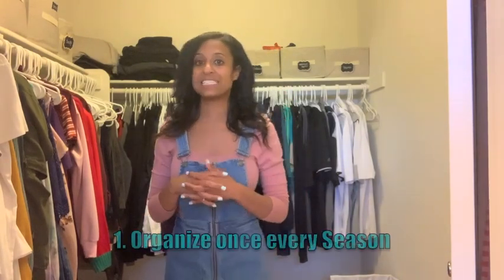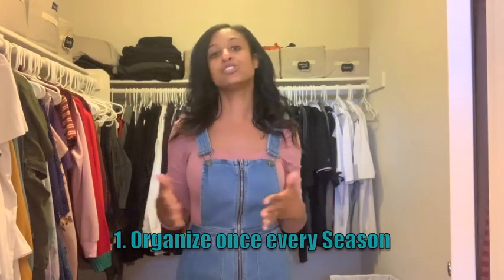My first tip is to organize when the seasons change — summer, spring, winter, and fall. You should be going in, decluttering, taking out things that are either worn, look a little raggedy, or that you haven't worn for that season. When summer approaches, if there are items I didn't wear this spring or last spring, I'm definitely going to get rid of them. It's best to donate these items to the Goodwill or similar places so somebody else can make good use of them.